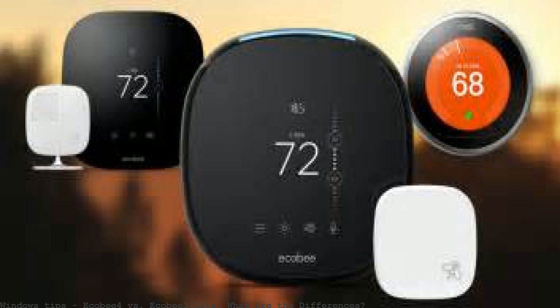Ecobee 3 Lite understands how your home heats up and cools down, and uses Wi-Fi to track your local weather throughout the day. It then uses this information to optimize your heating and cooling. Using the app to check the differences between the Ecobee 3 and Ecobee 3 Lite is straightforward.